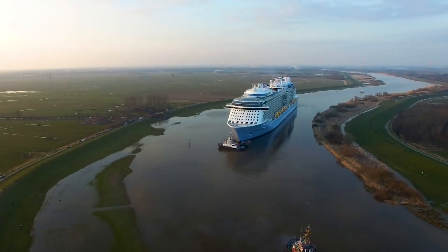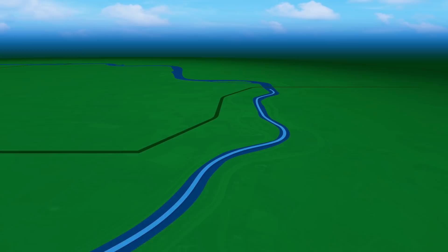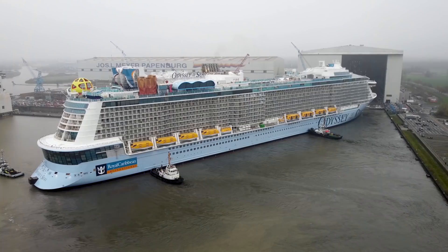In order to get ships of this impressive size out to the North Sea and the Atlantic Ocean, they have to travel down the Ems River in a process called conveyance — and that is a long and arduous journey. Starting in Papenburg, each ship's conveyance is a slow trek that takes more than 10 hours, carefully navigating the narrow winding river, maneuvering under power lines, over a highway, and through opened bridges, all without making contact with the sides or bottom of the river.